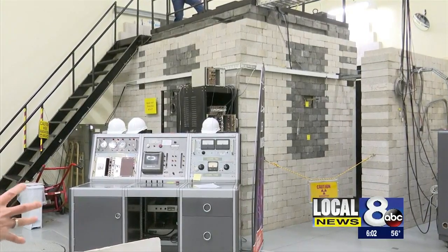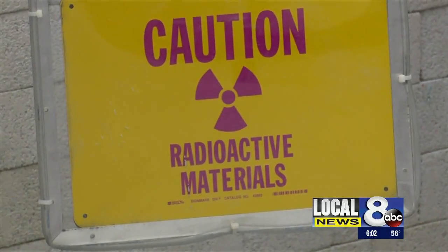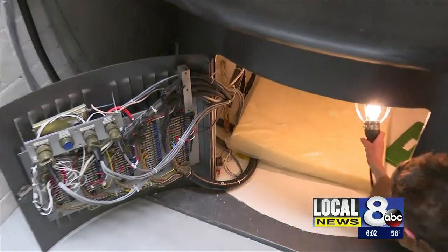The upgrade adds to the already unique program ISU offers. There are not that many nuclear engineering programs, and certainly the ones that allow students to have that practical knowledge just gives the students that extra step up in the job market. In fact, this nuclear reactor is one of five of its kind in the world.